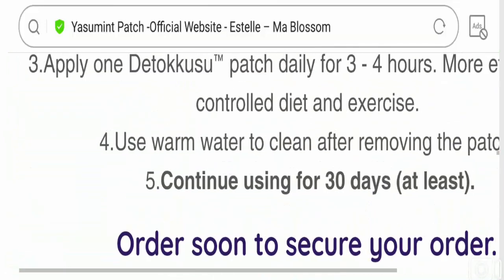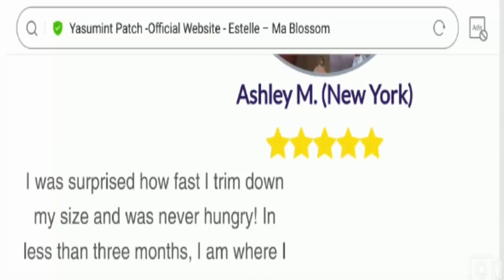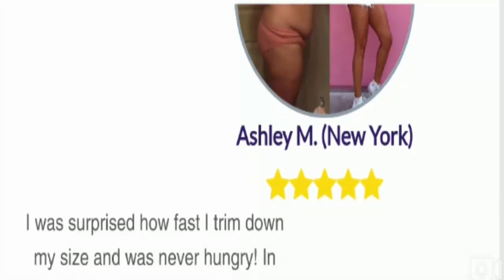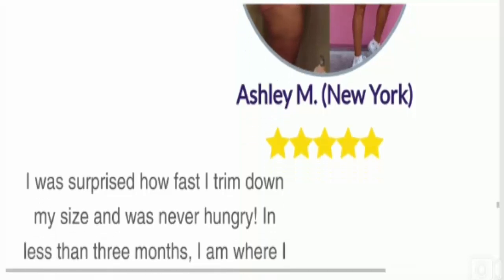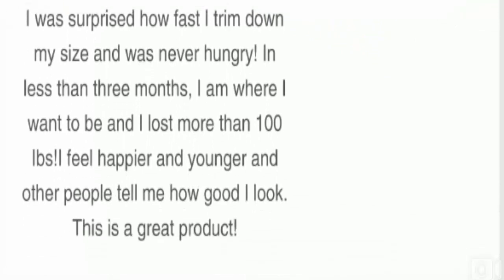Most customers have posted positive testimonials only on the official website, but we are not able to find any customer review on the internet regarding the legitimacy or functions of this product. According to our study, this product has no social media existence at all, which is a negative sign. The lack of customer reviews and the fact that the brand is not popular are worth paying attention to.